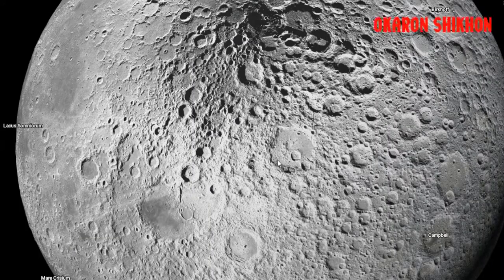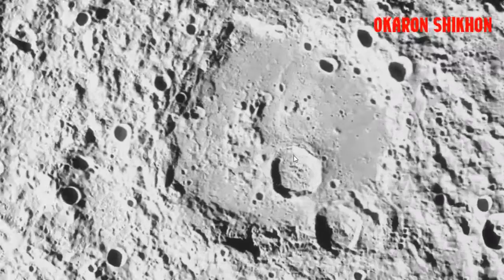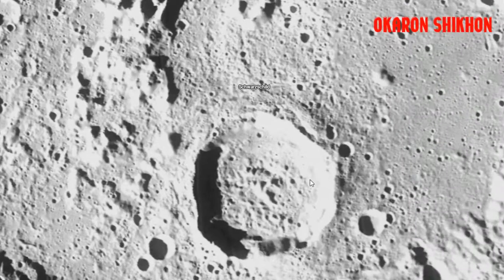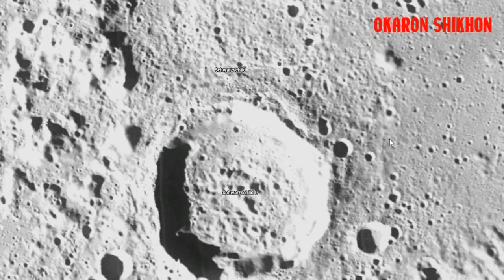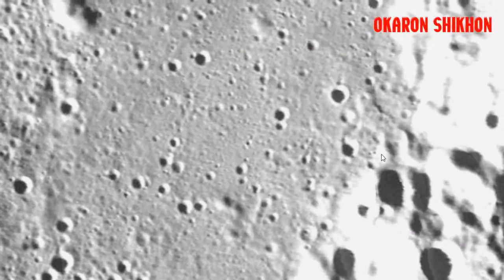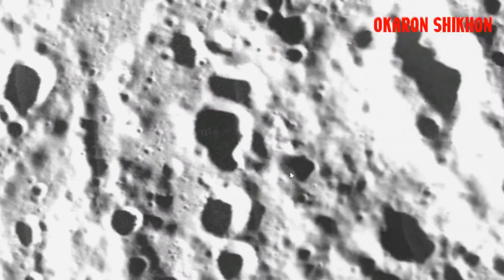Early scientists thought the dark stretches of the moon might be oceans, and so named such features mare, which is Latin for seas — maria when there are more than one. They are oceans of a sort, but rather than water, such bodies are made up of pools of hardened lava.